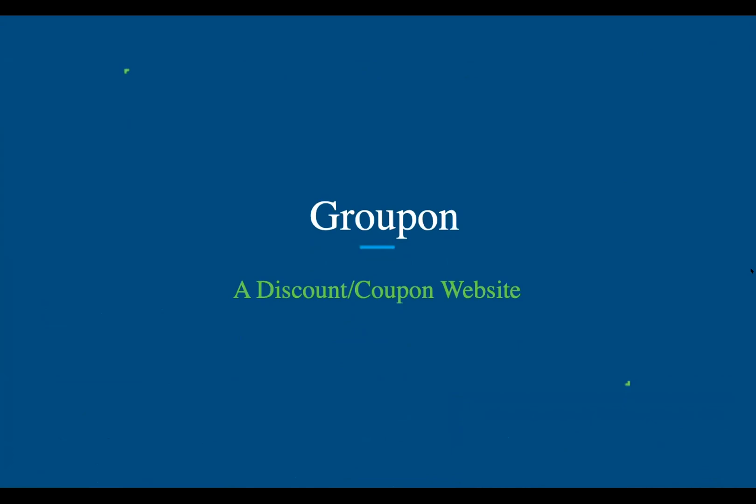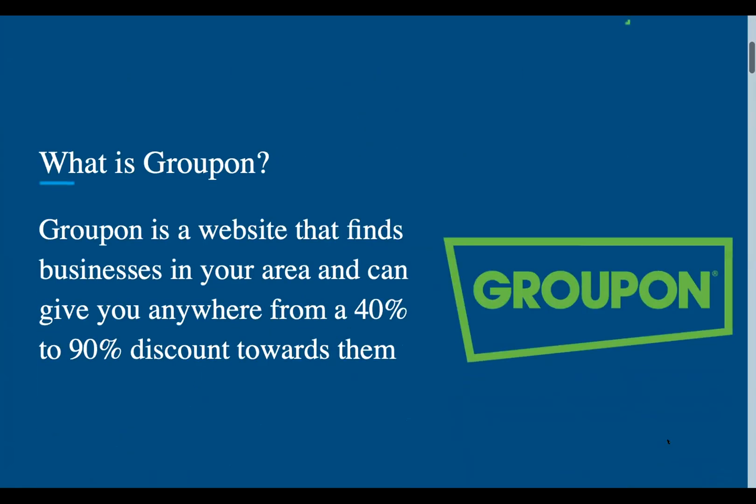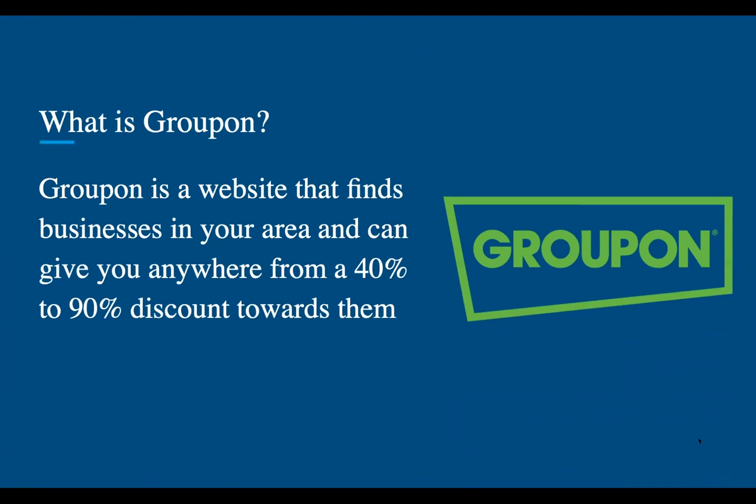Hello everyone. Today we're going to be going over Groupon, which is a discount and coupon website. Groupon is a website that finds businesses in your area and can give you anywhere from a 40% to a 90% discount towards them.